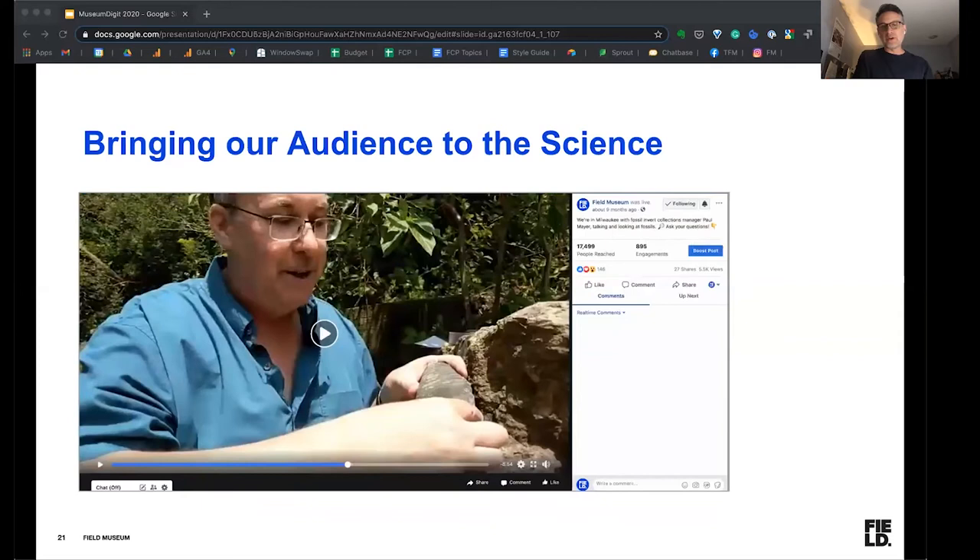In other instances, we're doing it more locally. This is actually the collection manager Paul Mayer, who produced the Beachgoers Guide to Lake Michigan Fossils and Rocks. Here he's giving our social media manager a tour along one of the beaches, going along and finding fossils. As he finds them, he's picking them up and talking about them. You can see this post reached over 17,000 people and had almost a thousand engagements, and was shared a number of times.